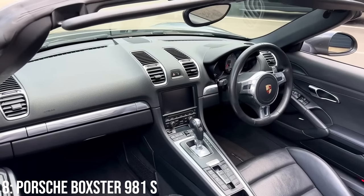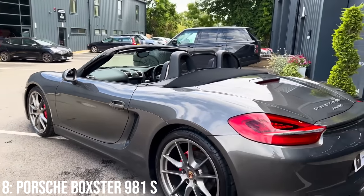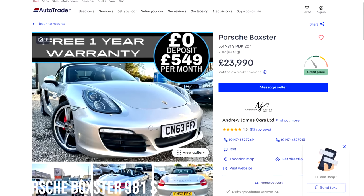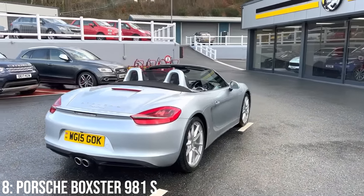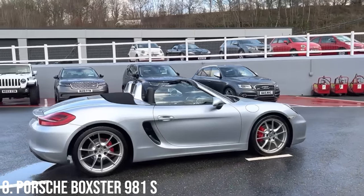The interior is comfortable and modern, and they're very balanced to drive, with a nice engine that sounds even better with the roof down — what is not to love. £24,000 will get you into one, and £30k will get you a 2014 model with 70k on it. They're also pretty reliable, with the main issues being related to PDK or small build malfunctions.